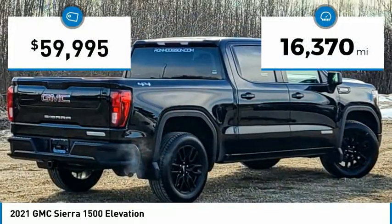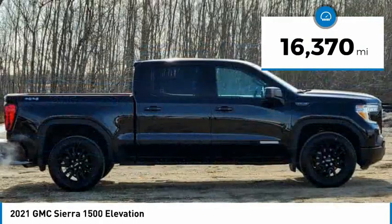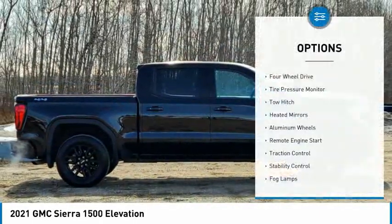This vehicle has less than 20,000 miles. Here are some of this vehicle's great options: four-wheel drive,